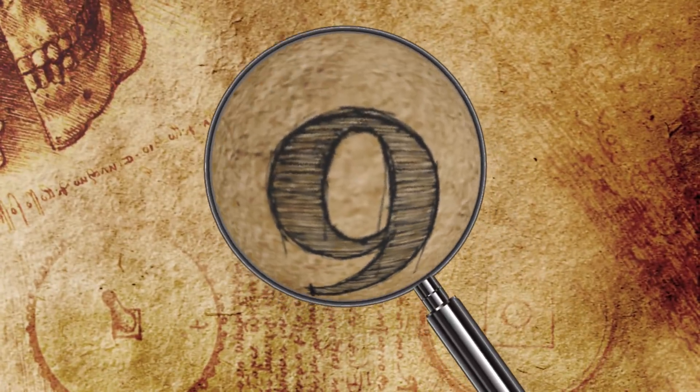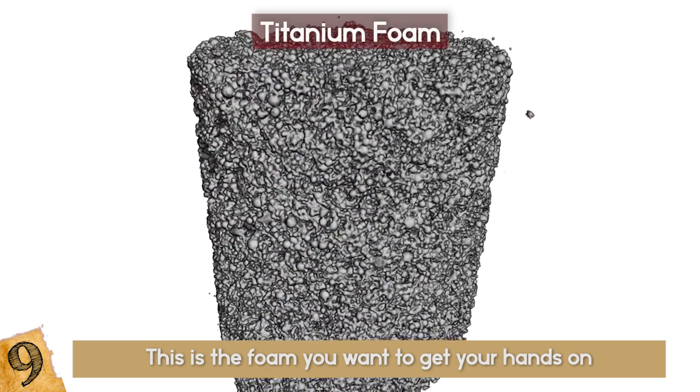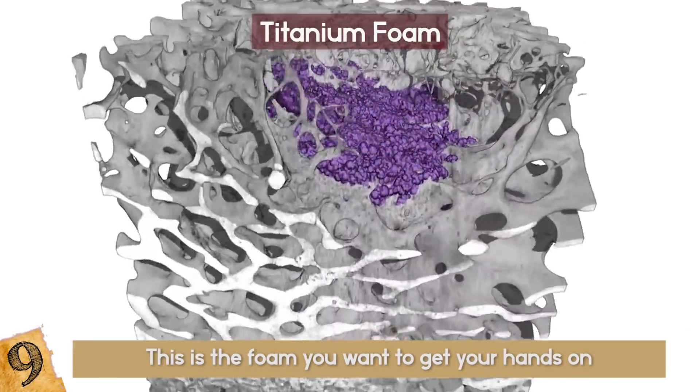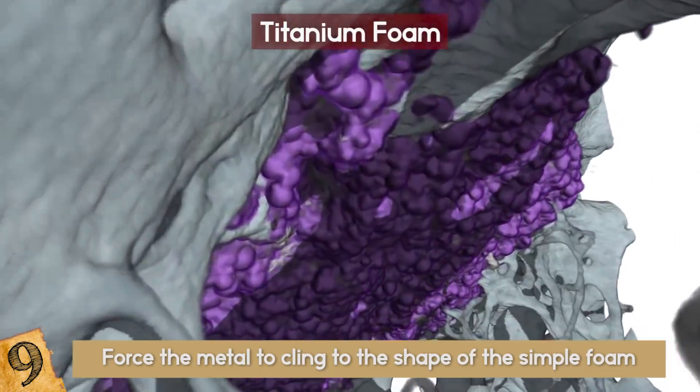Number 9: Titanium Foam. This is the foam you want to get your hands on, and it's made out of titanium. By saturating a humble polyurethane foam with a solution of titanium powder and binding agents, it's possible to force the metal to cling to the shape of the simple foam and then vaporize the underlying structure away.